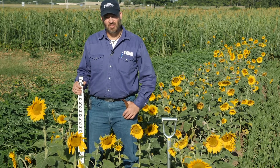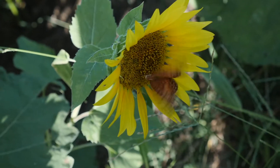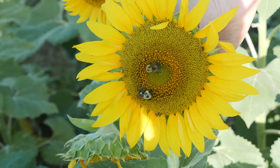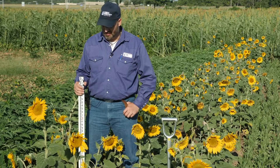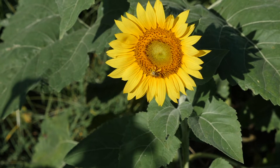This is black oil sunflower. These black oil sunflowers are just fantastic at drawing pollinators. Every morning we come out here and these are just covered with bees and butterflies and other native pollinators. Fantastic to include in a cover crop if you have desires to draw beneficial insects.